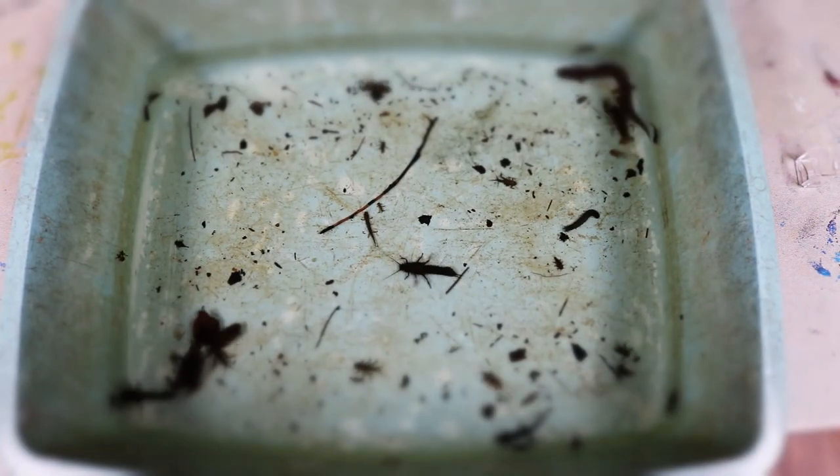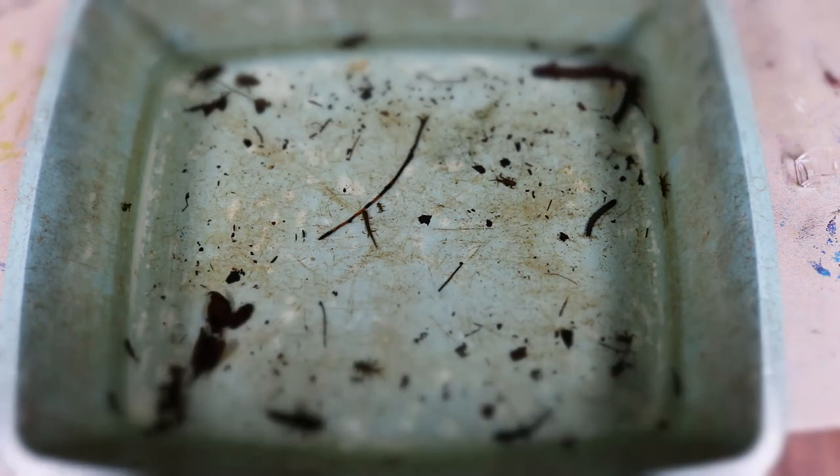We just want to show off our crayfish that we have throughout our stream one more time because they are quite abundant.